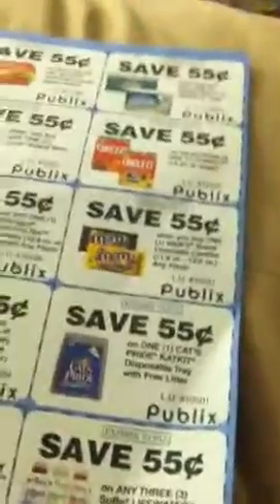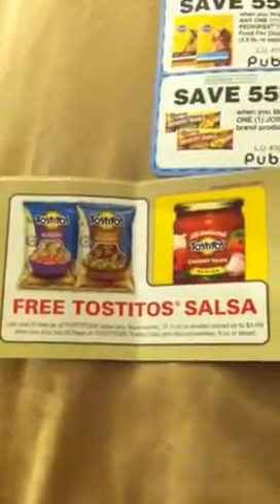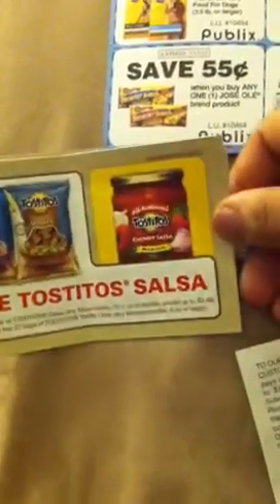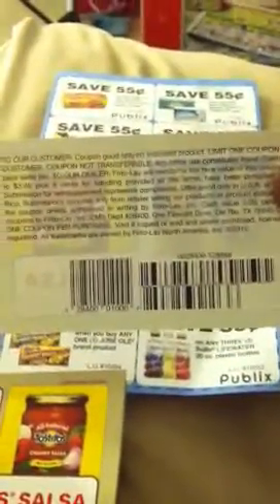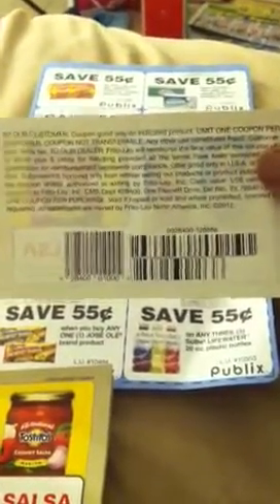On the Tostitos display in the store and even on the chip aisle, there's a coupon for free salsa when you buy two Tostitos chips. The Tostitos are on sale two for five dollars and the salsa is like three to four bucks, so it's a pretty good value — it says up to $3.49 right there on the coupon. The back of the coupon does say limit one coupon per customer.